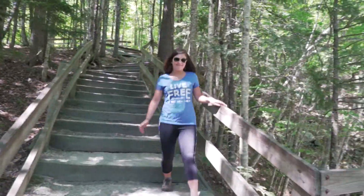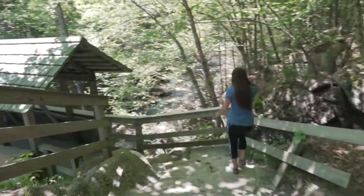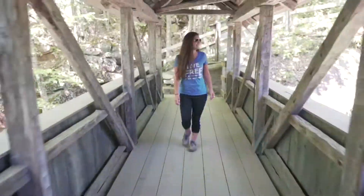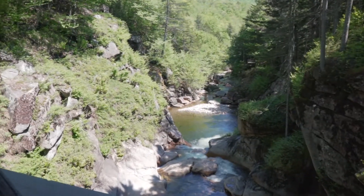Further down the ridge path, a turnoff leads to Liberty Gorge, a beautiful cascading mountain stream that flows through the narrow valley. Beyond that, a wooden bridge spans high above the Pemigewasset River and provides a view down into the pool, a deep crystal clear basin surrounded by massive cliffs.